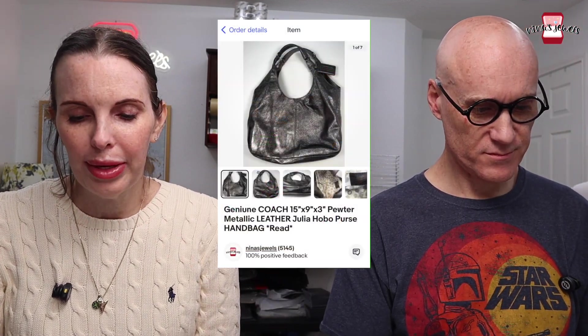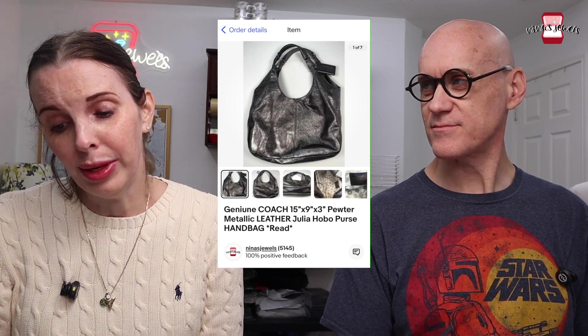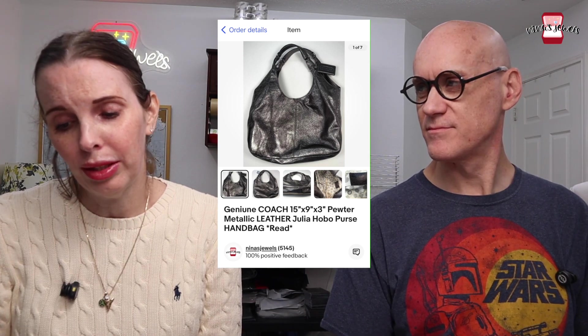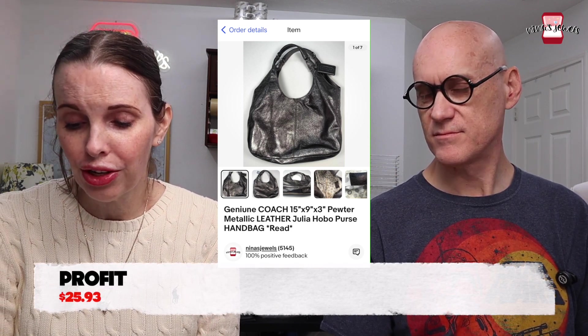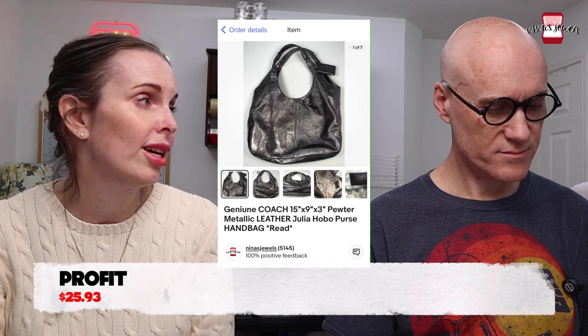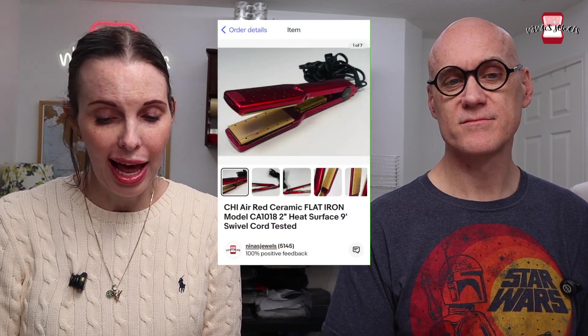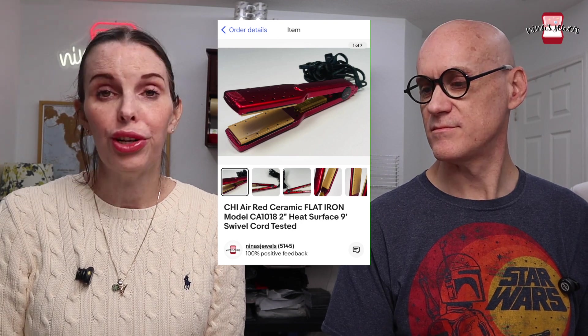Next up was a genuine Coach pewter metallic leather hobo purse marked as 'reed,' meaning it had a little wear. We got that at a church rummage sale for $3.25 and it sold for $39 even.